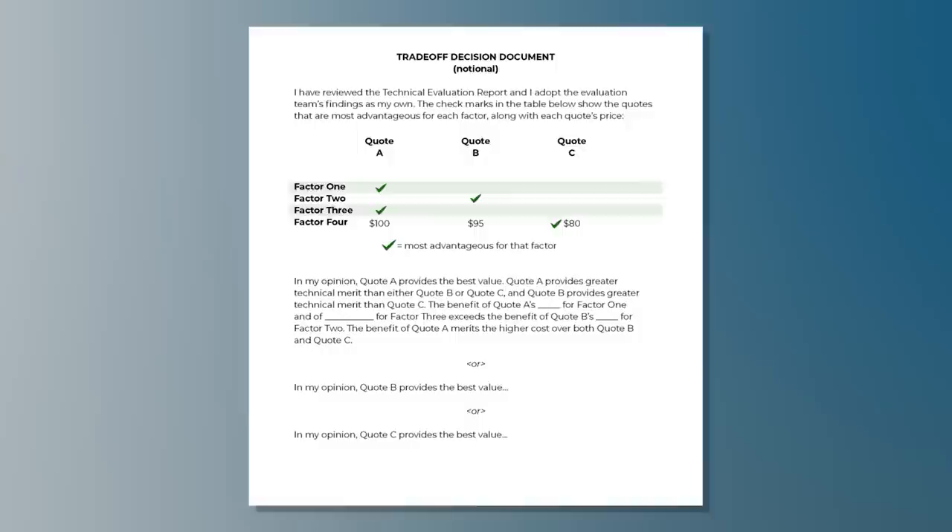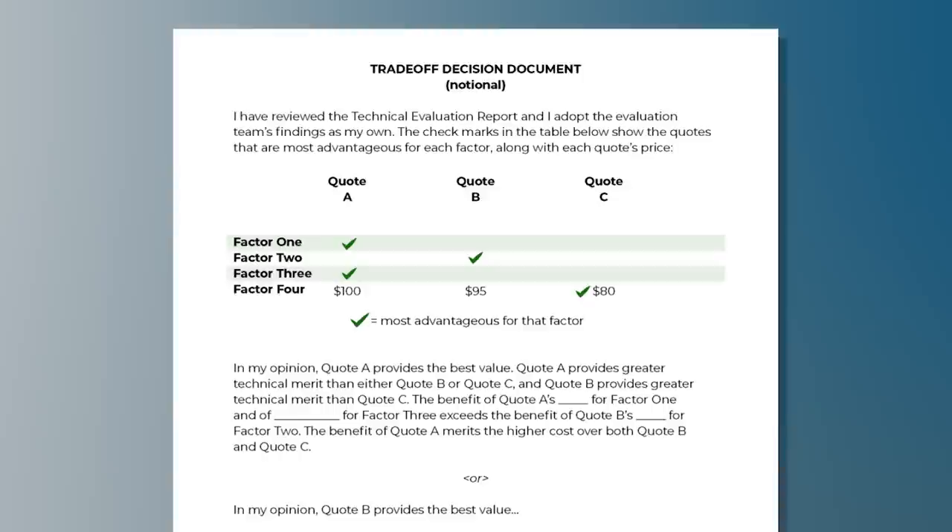The technical evaluation report goes to the selecting official, who will do the tradeoff to select the best value to the government. Here is a notional template for a tradeoff decision document. Look at the table towards the top of the document — you can see the three non-price factors with the addition of price as factor four, and the three quotes A, B, and C. The check marks identify which quote is most advantageous for each factor. Quote A is most advantageous for factors one and three, quote B is most advantageous for factor two, and quote C is most advantageous for factor four. The selecting official reads the technical evaluation report, also sees the prices, and makes a tradeoff decision.